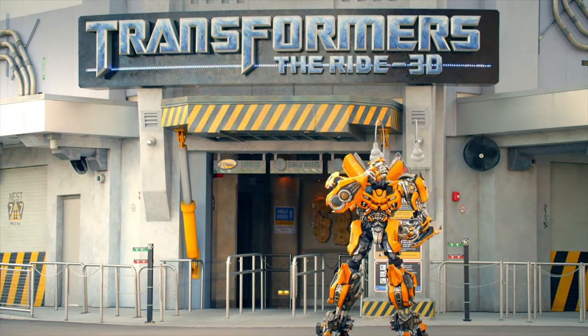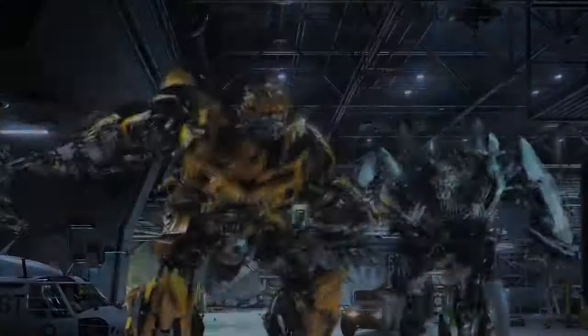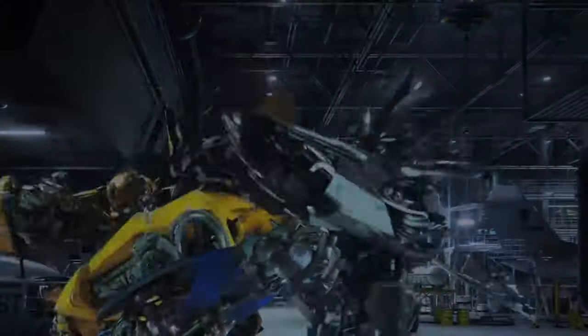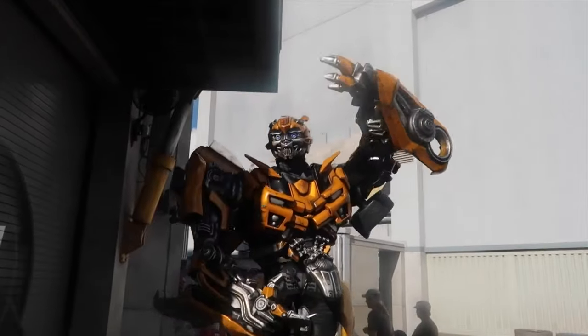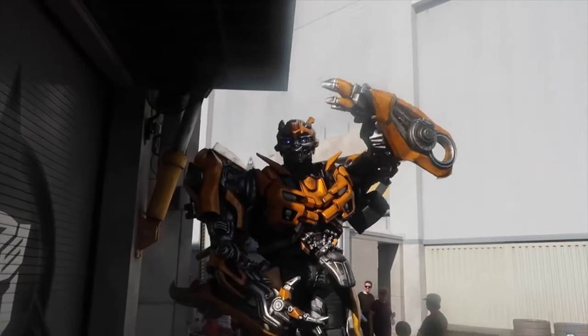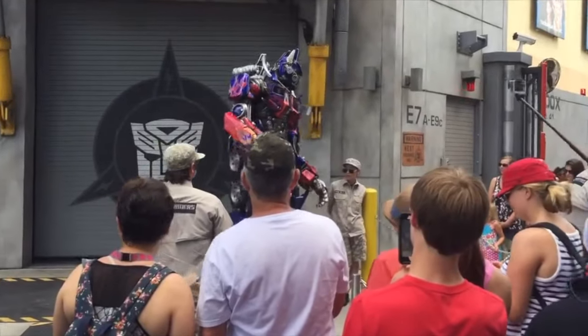The final attraction in the lower lot is Transformers The Ride 3D. This exciting 3D dark ride will see you team up with Optimus Prime as you battle against the Decepticons in many exciting show scenes featuring a variety of effects. Throughout the day, you can also meet Megatron, Bumblebee or Optimus Prime in a meet and greet in an area close to the ride building.